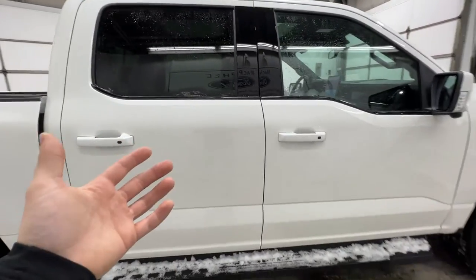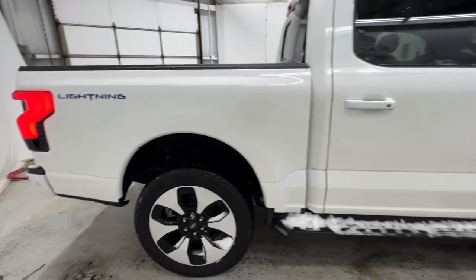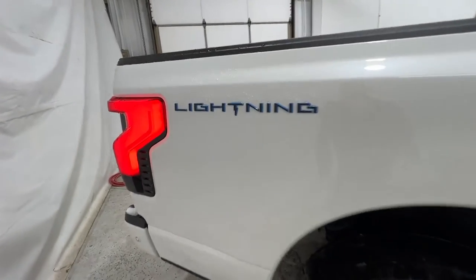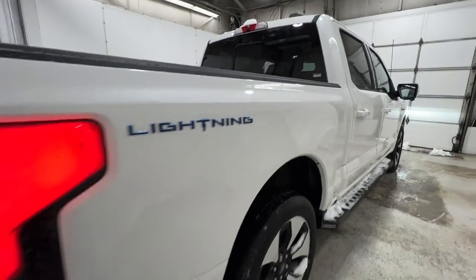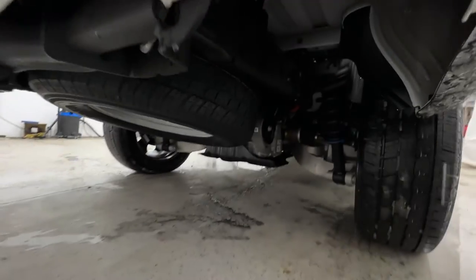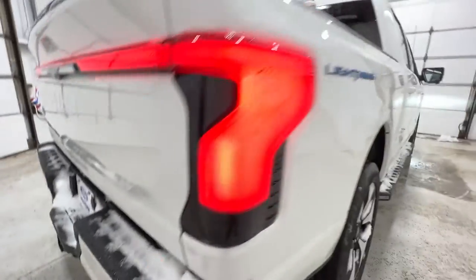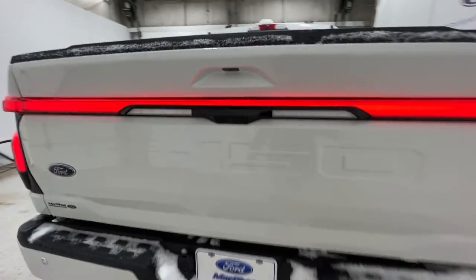All Lightning models are offered only as a SuperCrew with the 5.5-foot bed, so there is no other configuration available for the Lightning. We do have these blue-accented Lightning logos on the side of the box. And unique to the Lightning, it does use an independent rear suspension, opposed to the solid axle used in the regular gas-powered F-150.